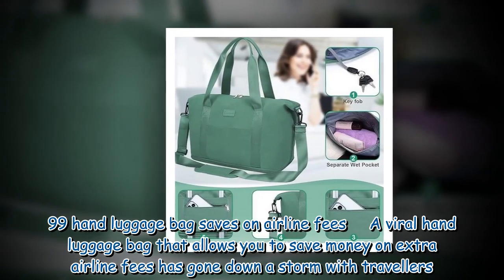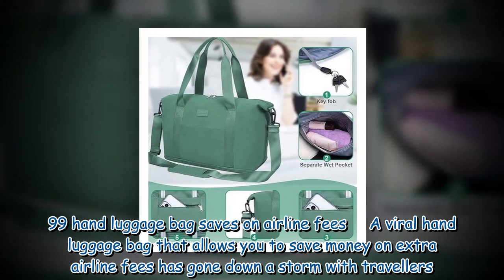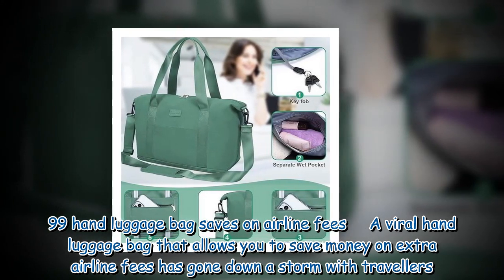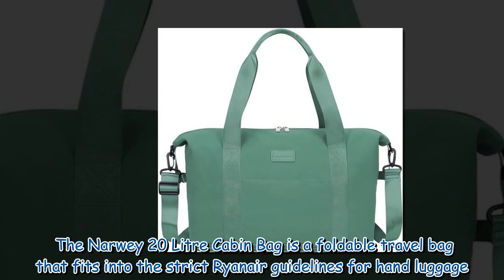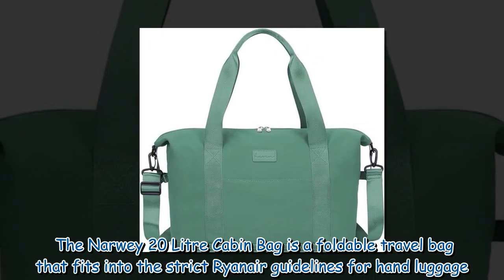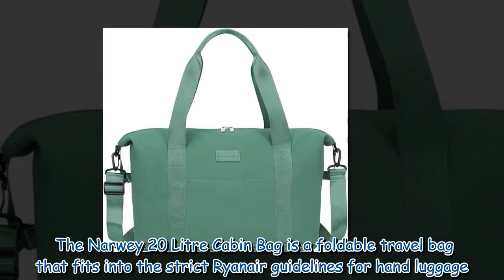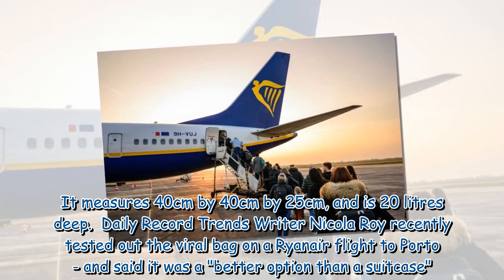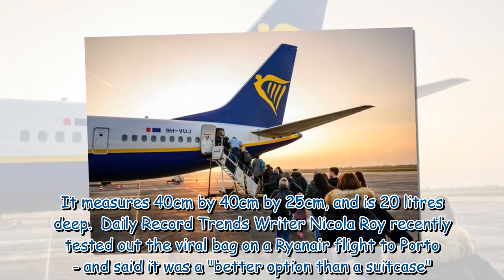A viral £11.99 hand luggage bag that allows you to save money on extra airline fees has gone down a storm with travelers. The Norway 20-liter cabin bag is a foldable travel bag that fits into the strict Ryanair guidelines for hand luggage. It measures 40 cm by 40 cm by 25 cm, and is 20 liters deep.